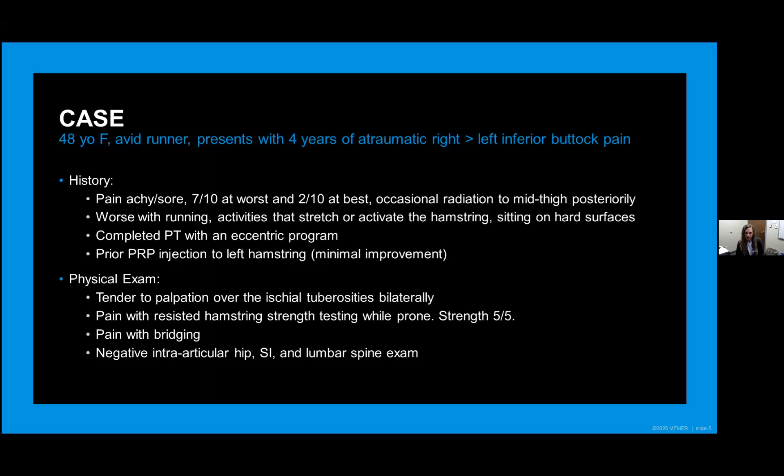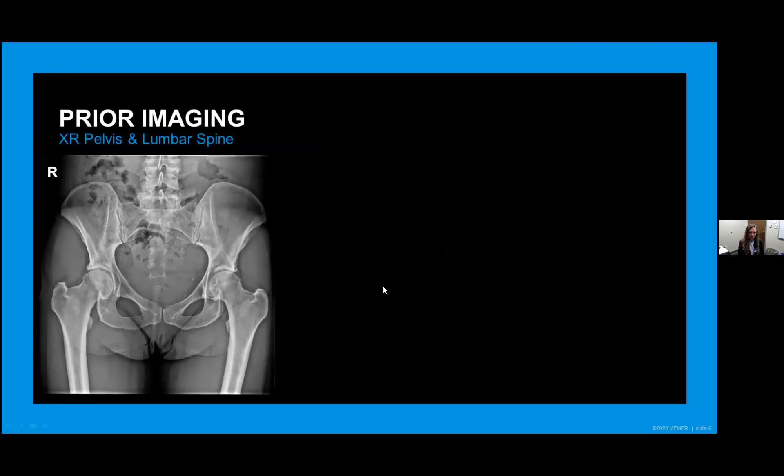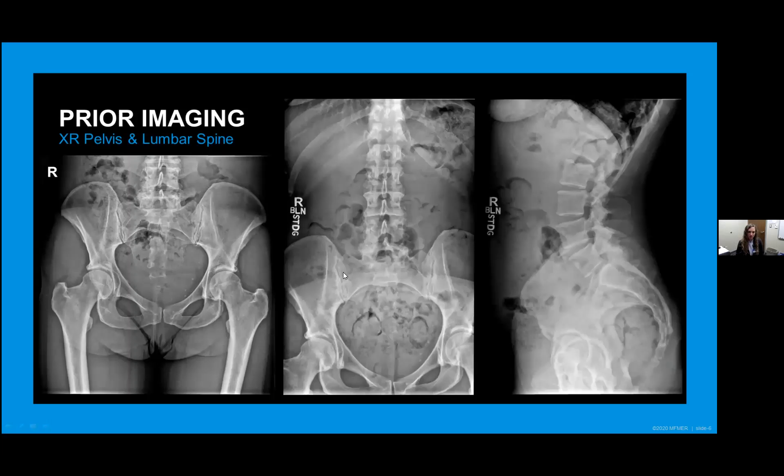On exam, she had tenderness to palpation over the ischial tuberosities bilaterally, pain with resisted hamstring strength testing when prone, but strength was five out of five. She also had pain with bridging, and negative intra-articular hip, SI joint, and lumbar spine exam. Because her pain was worse on the right side, that's where we focused our evaluation. She had x-rays of both the pelvis and lumbar spine showing some moderate degenerative change, maybe a little calcification in the labrum on the left side, some facet hypertrophy, and SI joint arthritis. Nothing major at the ischial tuberosity regions was appreciable on the radiographs, so we proceeded with a diagnostic ultrasound.